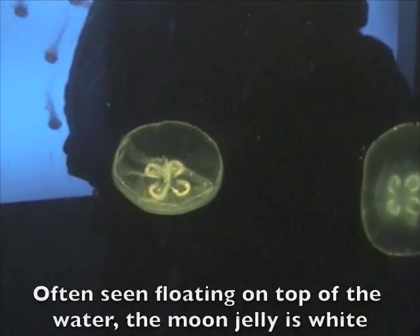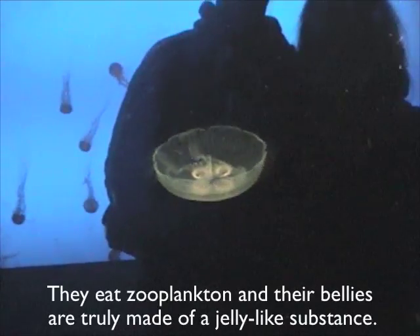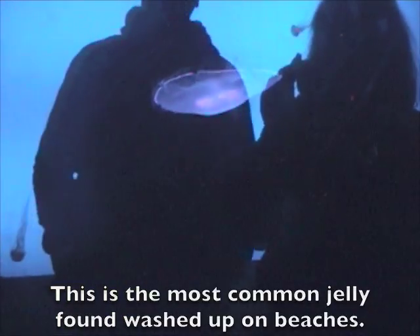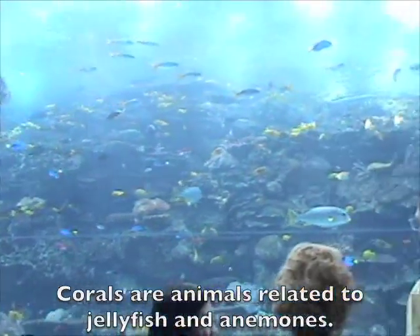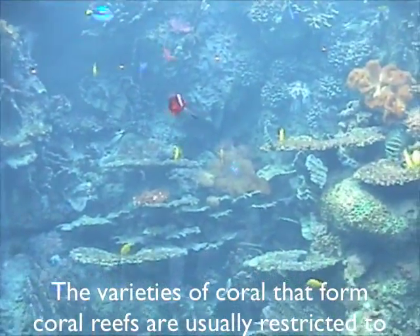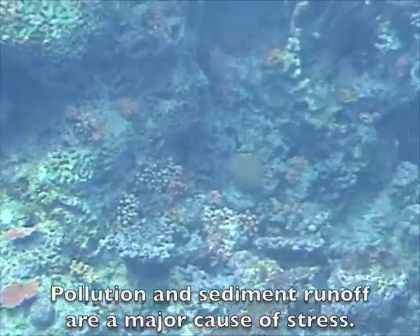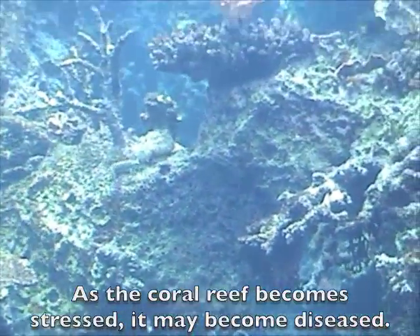The moon jelly, often seen floating on top of the water, is white with shades of blue or pink. They eat zooplankton and their bellies are truly made of a jelly-like substance. This is the most common jelly found washed up on beaches. Corals are animals related to jellyfish and anemones. The variety of coral that form coral reefs are usually restricted to shallow, warm, tropical waters. Pollution and sediment runoff are a major cause of stress, and as the coral reef becomes stressed, it may also become diseased.